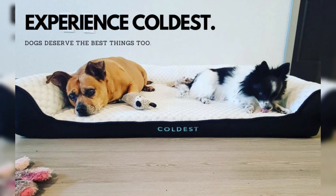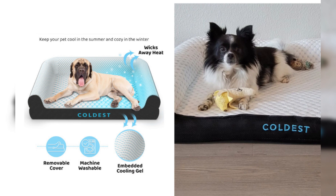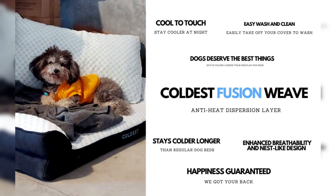Does your furry friend take over your bed every night? It's time to reclaim your space while giving them the comfort they deserve with the Coldest Cozy dog bed. Don't wait — check out the link in the video description to buy now on Amazon.